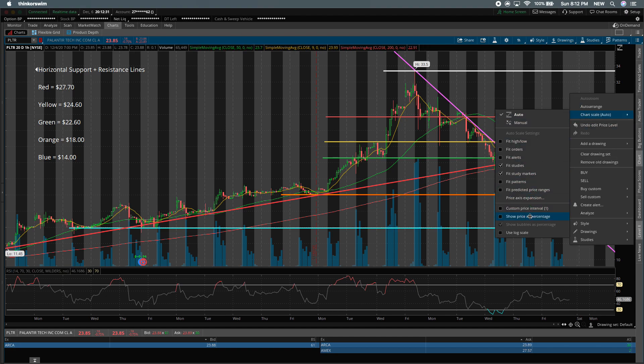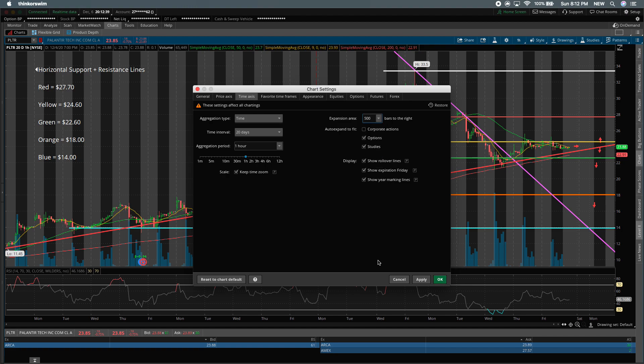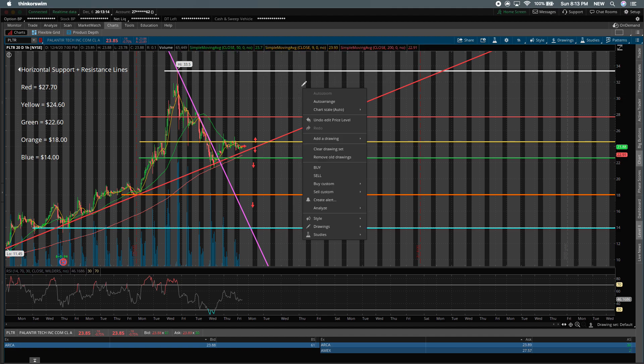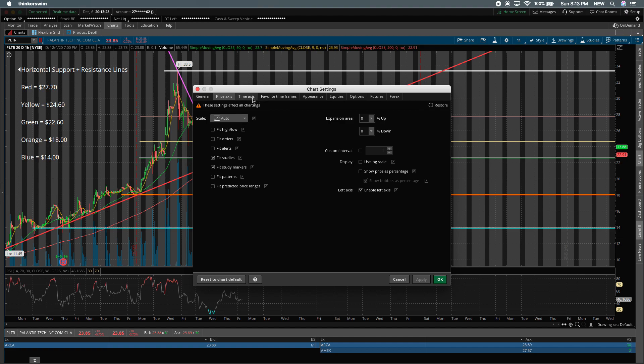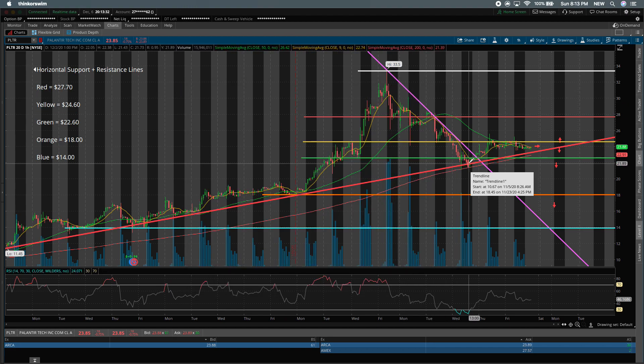I'm going to zoom out the chart a bit and see how long it would take to reach this price point if we continue to follow the long-term trend closely. If we follow it without any big divergences, the stock could take all the way until about December 22nd or so to have a slow grind upwards towards this all-time high. However, I think if we break above this red line, we're going to see a big jump in price and not a slow grind up — much like we saw once we broke above the orange line and the price really took off in the short term.